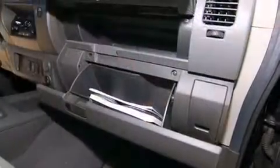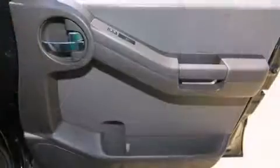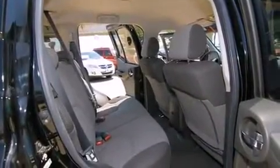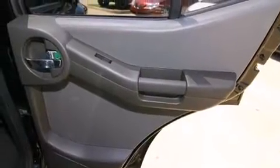Nissan ensures the safety and security of its passengers with equipment such as dual-front impact airbags with occupant-sensing airbag, traction control, anti-whiplash front head restraints, a security system, and four-wheel disc brakes with ABS.